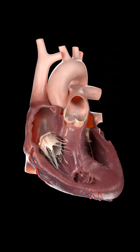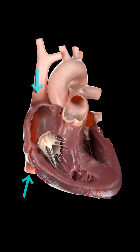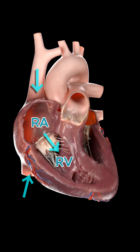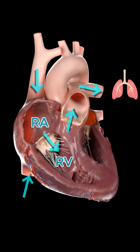Your heart in 60 seconds. Blood begins its journey in the superior and inferior vena cava, entering the right atrium. From here, it flows through the tricuspid valve into the right ventricle. The ventricle contracts, sending blood through the pulmonary valve into the pulmonary arteries and off to the lungs.